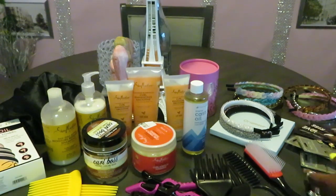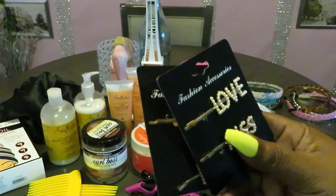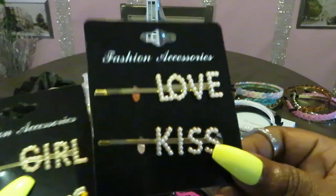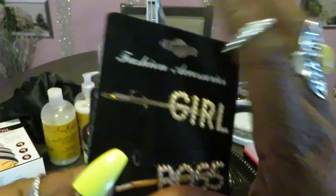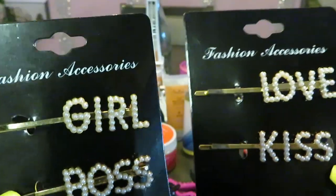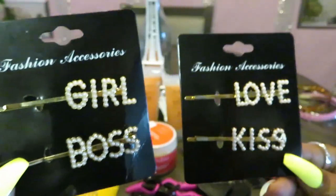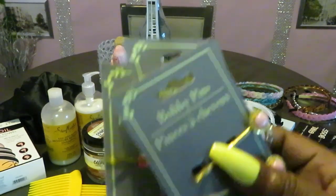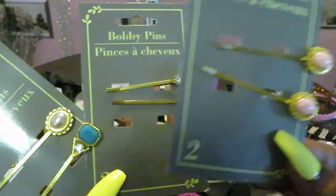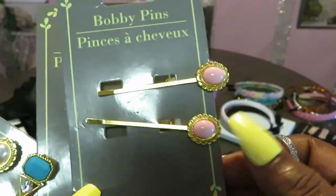I also have some hair decor I got from the Dollar Tree. When you're styling your natural hair you want a little extra jewelry. I got these pearl diamond-look pieces — they're so cute. I also got these little extra clips from the Dollar Tree. I wore the white ones with diamonds the other day and it was so pretty. I had to get pink too — it just adds extra to your natural hair.